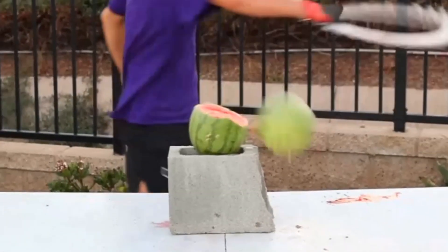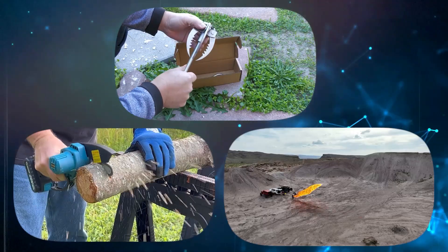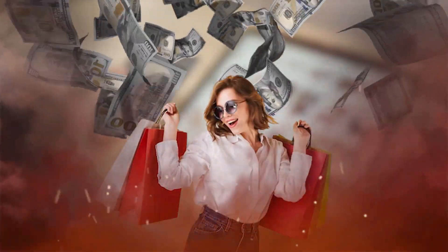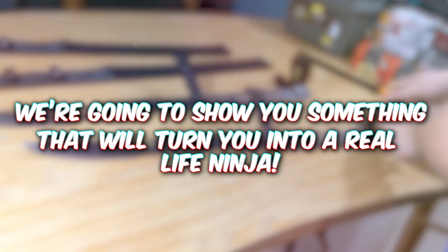Right here we have one of Amazon's most deadly products, and we have spent over 72 hours finding 10 other lethal, sketchy and outrageous products that you can actually go and buy today. And just wait, because later we're going to show you something that will turn you into a real life ninja.